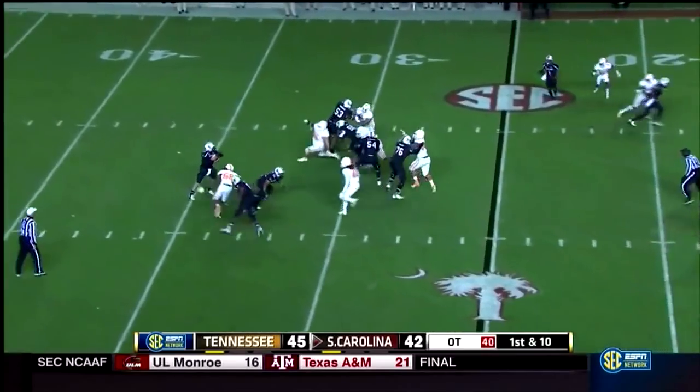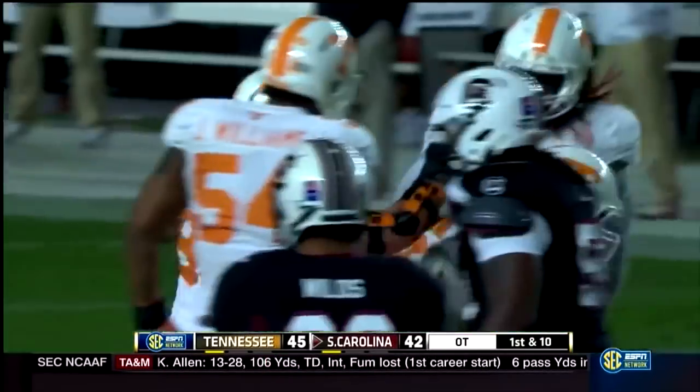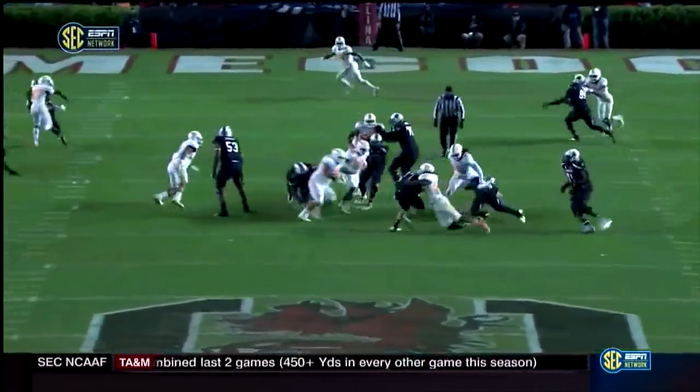Thompson back to throw — blitz, sacked, back at the 35-yard line. Tennessee came with a house blitz that time, and Kurt Majit got him back at the 35-yard line, a loss of 10.